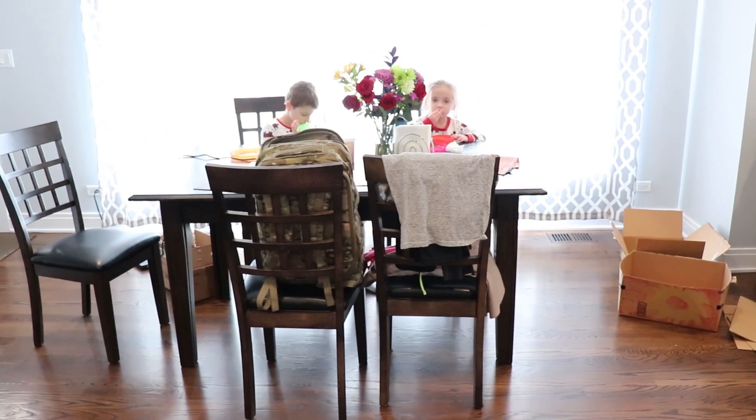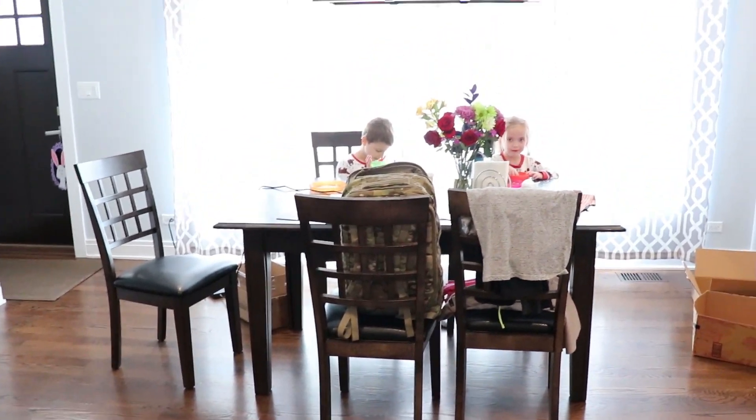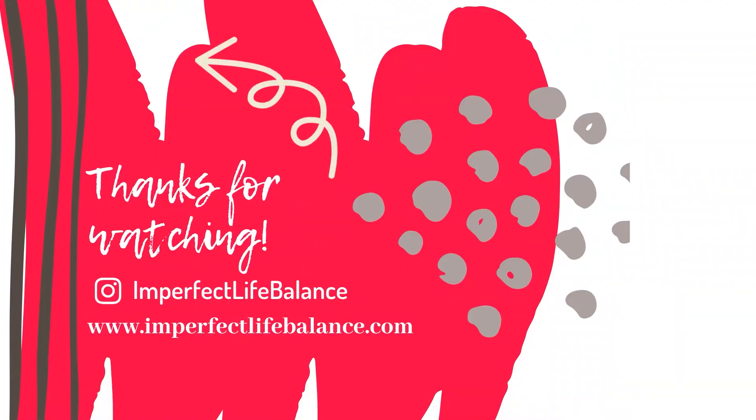That is all I have for you in this video. I hope you found it helpful and it motivated you to tackle whatever is on your to-do list. Thank you so much for watching and I will see you next time.